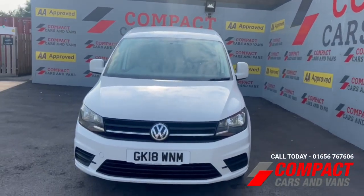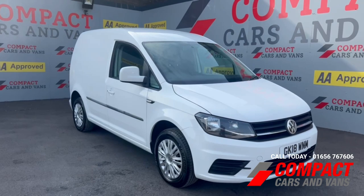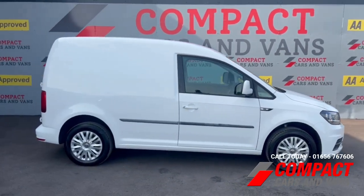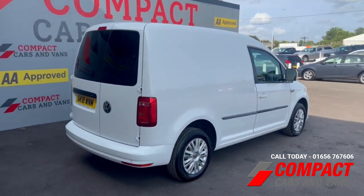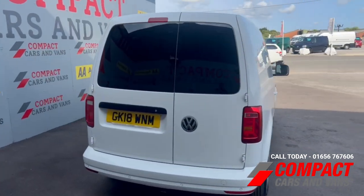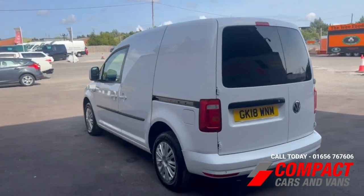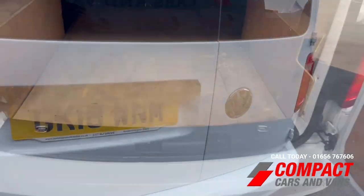Hi guys, Dean here at Compact Cars and Vans. We've got this lovely 2018, 18-plate VW Caddy — a very popular van with us and the British public. This one's a 2-litre TDI Blue Motion Trend Line with air conditioning, in very nice condition. There's a Euro 6 engine in this one, so it's fully ULEZ compliant.